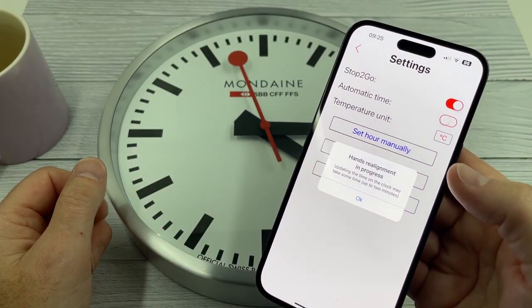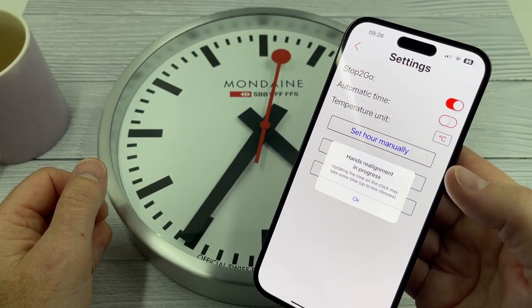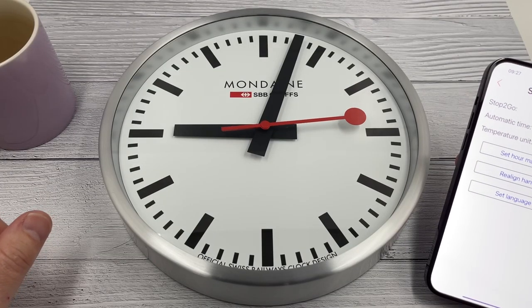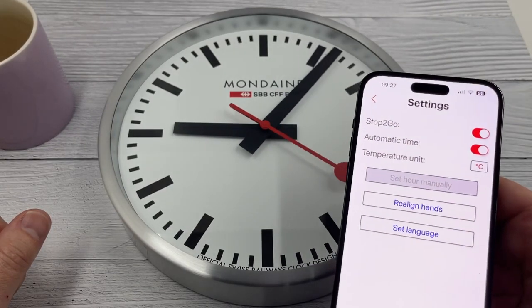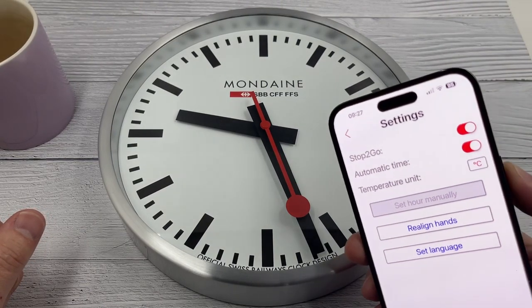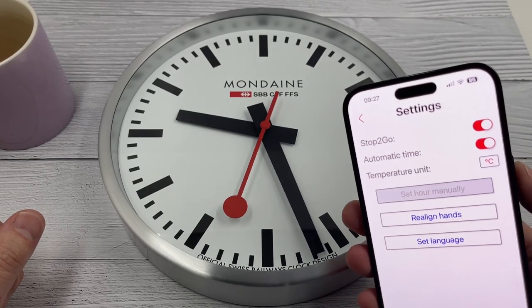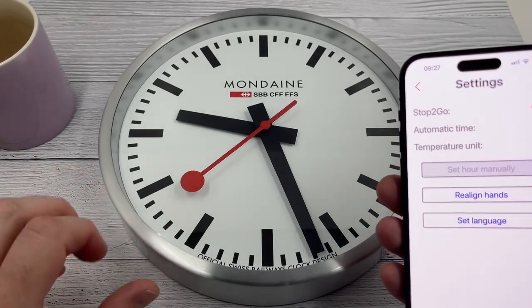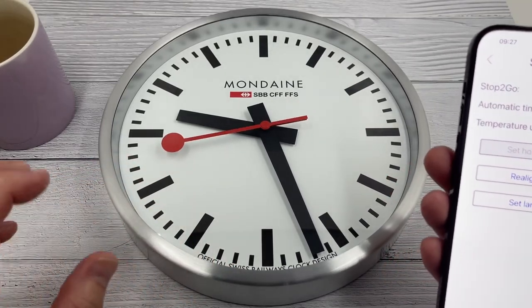Hands realignment in progress. Updating the time on the clock may take some time — up to two minutes. So it thinks it's three minutes past nine but it isn't. Let's put automatic time on and see what happens. The internal clock thought time had advanced, but the hands hadn't been allowed to move — basically it had stopped the motor because there wasn't enough power in the battery.